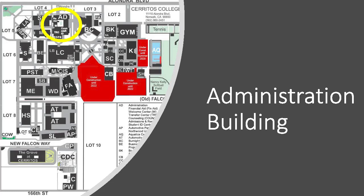counseling, financial aid, the transfer center, and EOPS, all located in one convenient area. Did you know that if you visit financial aid's page with questions, you can immediately connect with Ask Rinko?